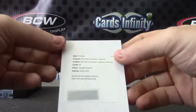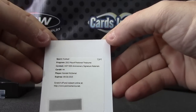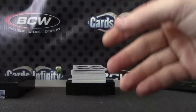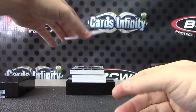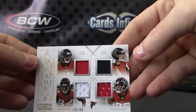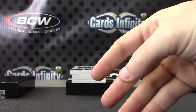Your first hit: Randall McDaniel, Vikings dude — Hall of Famer 50th Anniversary Signature Materials, there's a jersey autograph. Got a quad here of Julio Jones, Matt Ryan, Roddy White, and Tony Gonzalez — quad jersey.